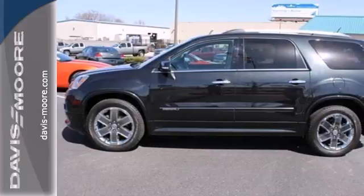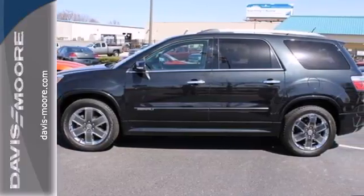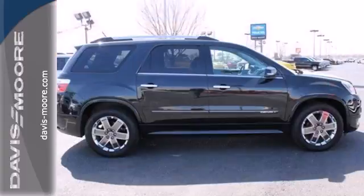This remarkable Acadia is a safe ride with stellar crash test scores, the latest high-tech safety features, and GMC's legendary build quality.